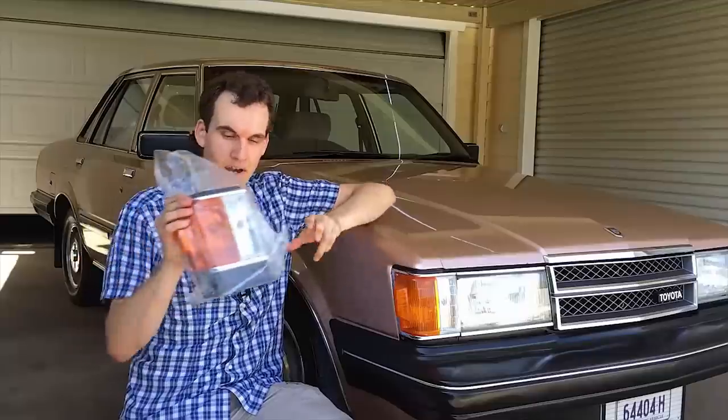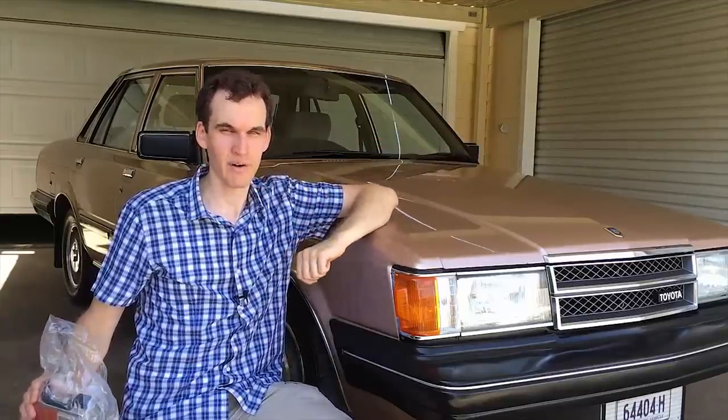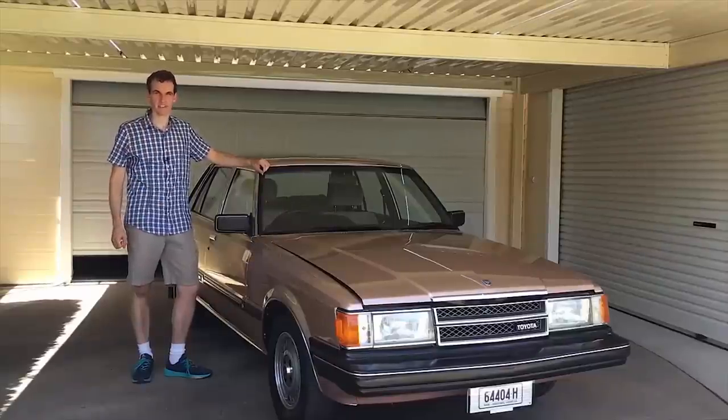I do have one for the right-hand side which is an original made-in-Japan Toyota OEM side indicator light, but I don't have the left side, so if you know where I can find one of those please let me know in the comments below or use my contact details at the end of the video. Let's open up this bonnet and rev this engine.